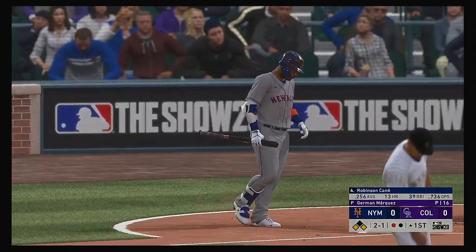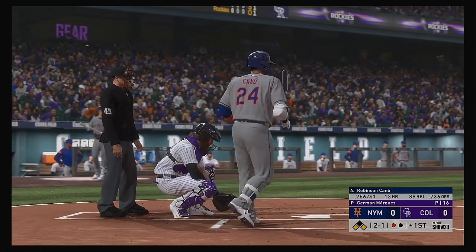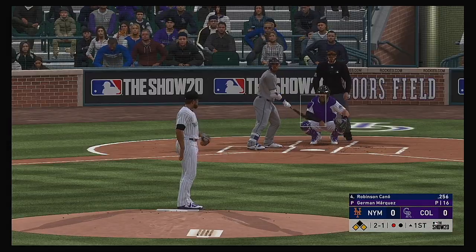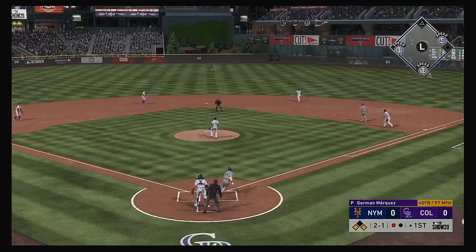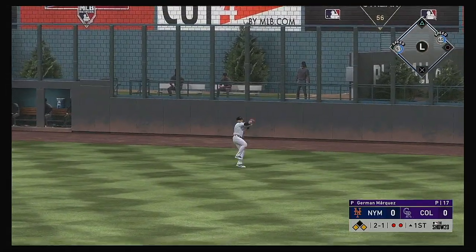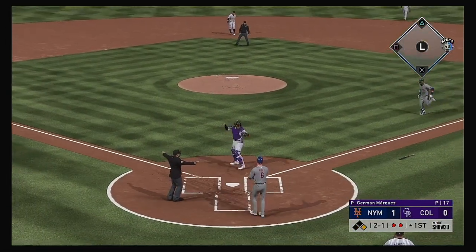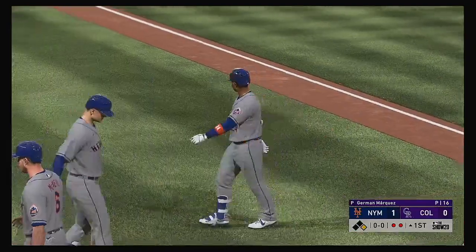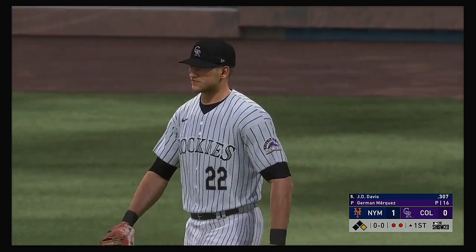Runners on the corners now with one man gone, and that'll bring up Robinson Cano. Pulled toward right center field. Center fielder giving chase. He gets there to make the catch, but this should bring home a run as the runner tags from third. He will score on the sacrifice fly — our first tally of the ball game. Got his job done there and made it look pretty simple.